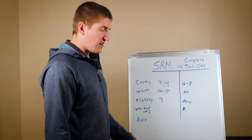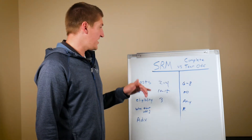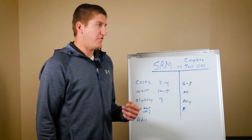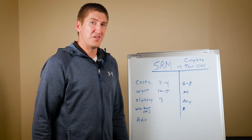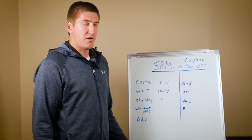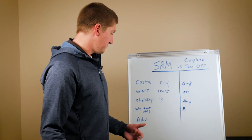One last tip: the clear advantage that an SRM system has is that it's not considered another roofing system. Building code says you can have up to two systems on a roof — if you have more than two, you have to completely tear off. But if you do have two systems and are eligible for an SRM, you can restore it, get a new warranty, and save money over a complete tear-off.